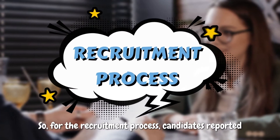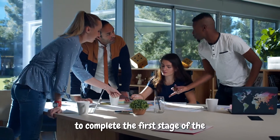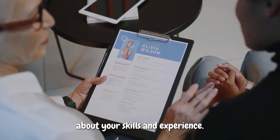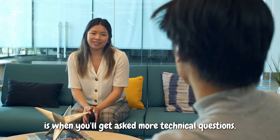For the recruitment process, candidates reported that the process took around three months to complete. The first stage is a telephone interview, which is general interview questions about your skills and experience. The next interview is usually in person, which is when you will get asked more technical questions.